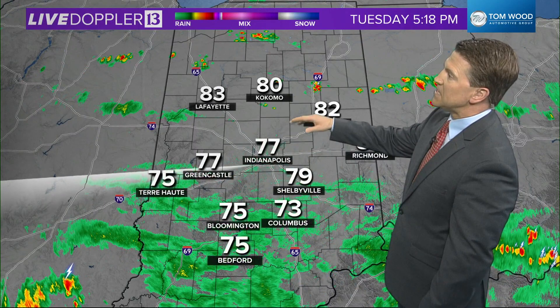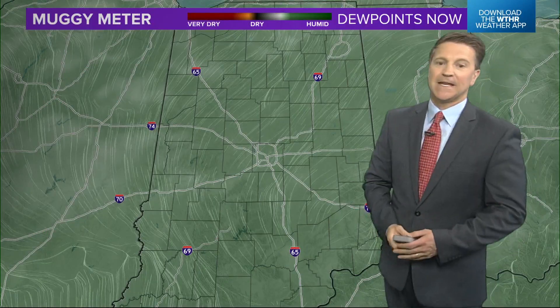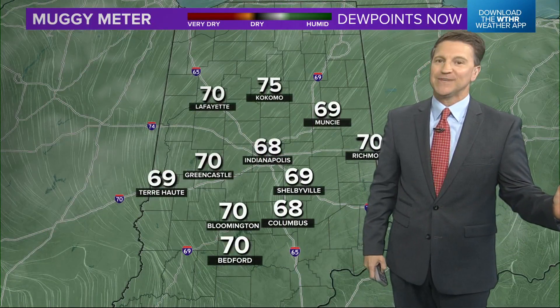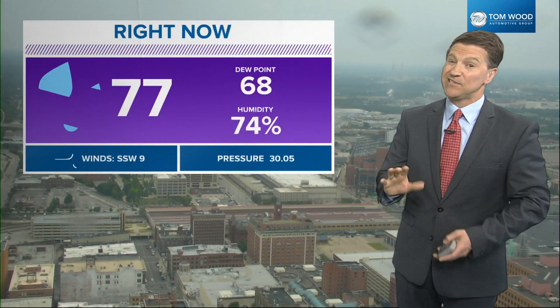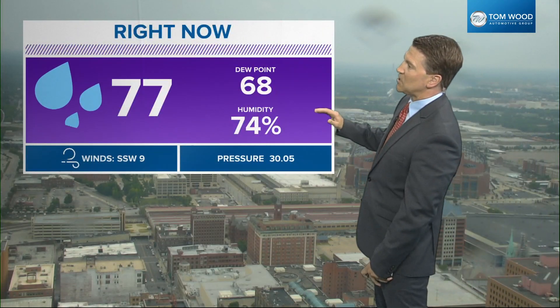Right now, 77 in Indy, 83 in Lafayette. And as we've been telling you, the Muggy Meter is exactly where it was yesterday. Dew points near 70, and that is the air you can wear. It's not going to break down maybe until the second half of the weekend. A humid 77.